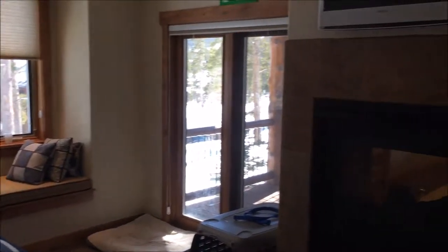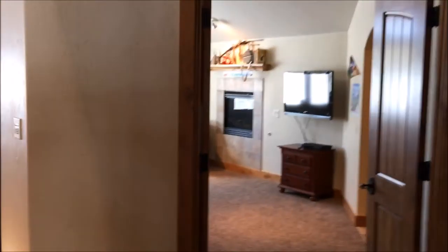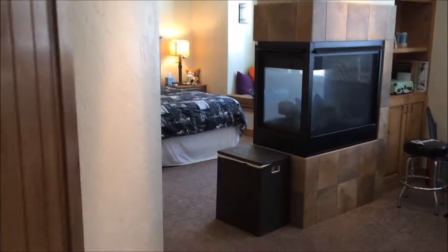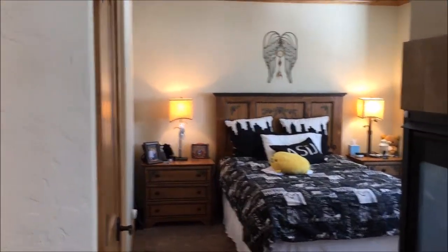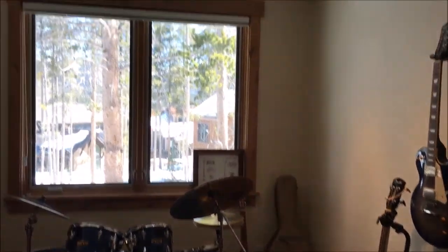Each of these upstairs bedrooms are pretty big, each with a fireplace. And a full bathroom with a shower in there. This room especially has a pretty huge fireplace.